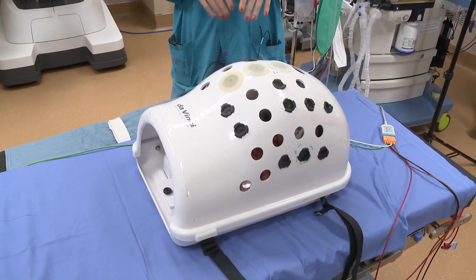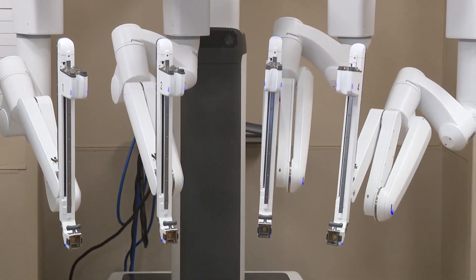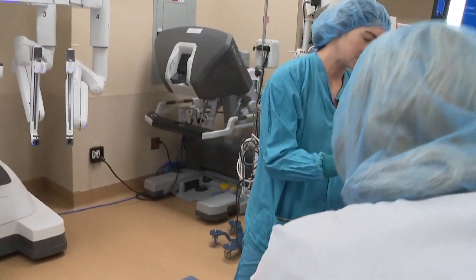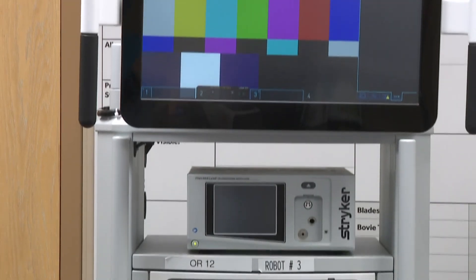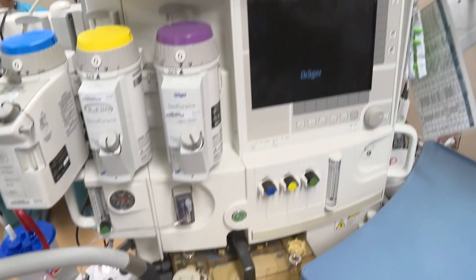The surgeons here say robotic surgeries are the way to go for anyone in need of things like hernia repairs or colon surgery. The medical team talks about how, while the technology behind the robots just keeps improving more and more, so do the safety features — an added bonus, of course, during an operation.